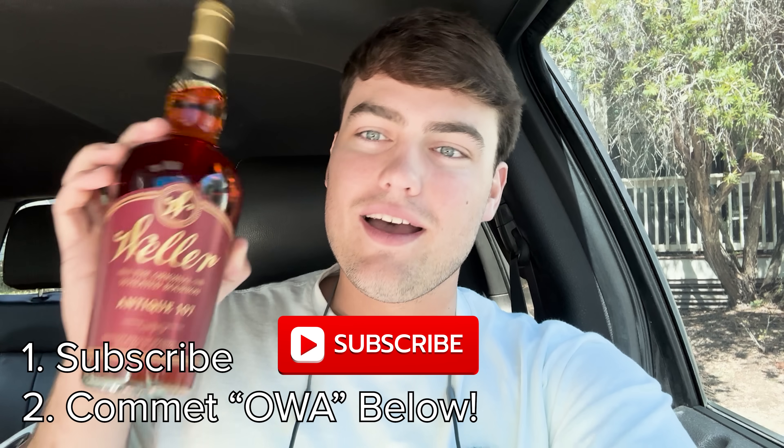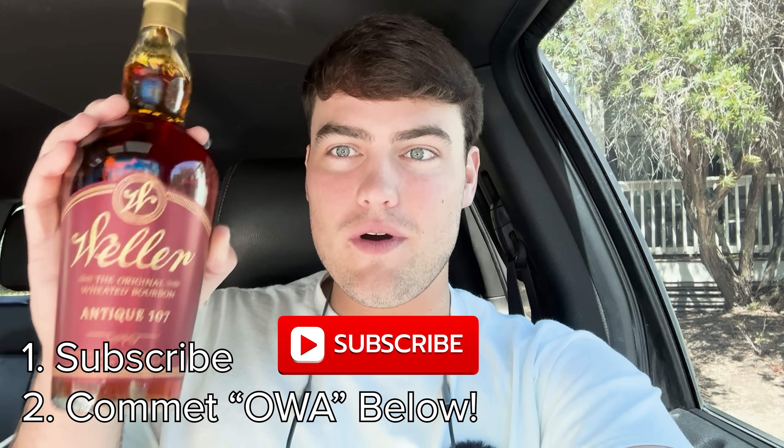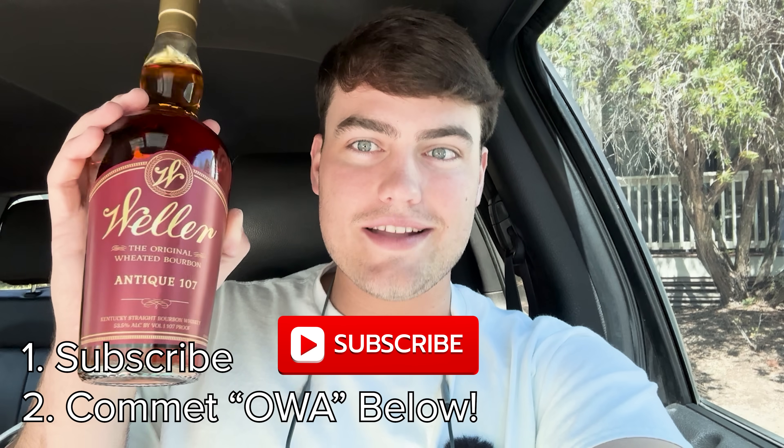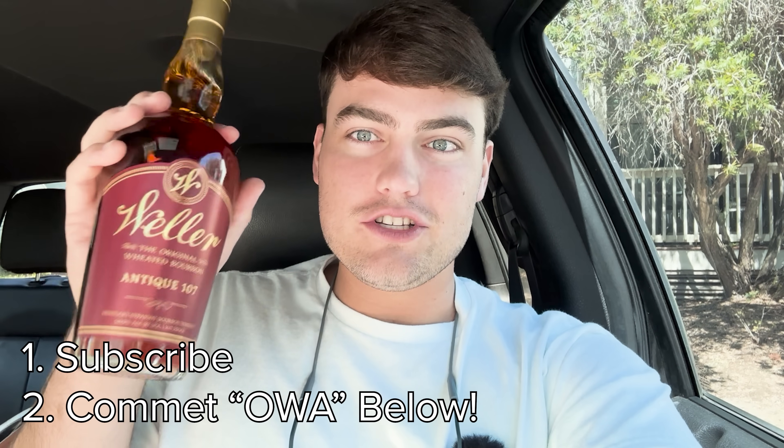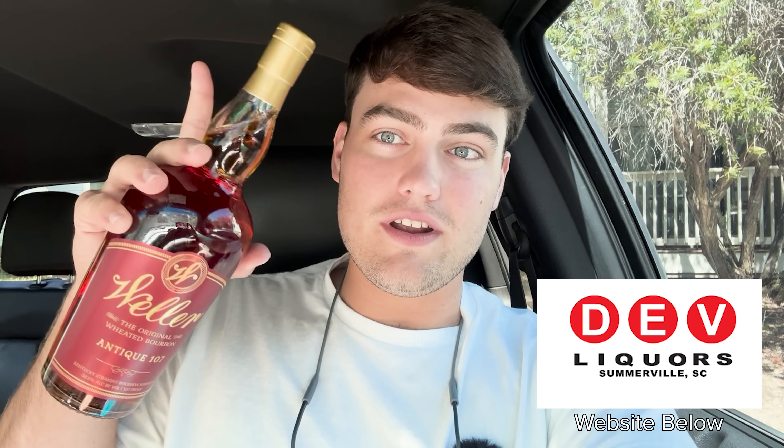It's giveaway time! The rules are: you have to subscribe and you have to comment 'OWA' - yes, I'm young but I know what Old Weller Antique used to be called. Comment 'OWA' below and make sure you subscribe. Big shout out to Dev's Liquor - I'll link the video, he helped me get a hold of this bottle. There will also be an exclusive Discord-only giveaway happening at the same time, so join the Discord and you might win a bottle there too.